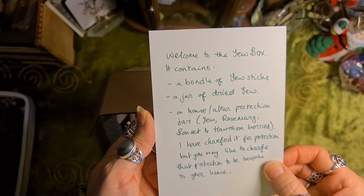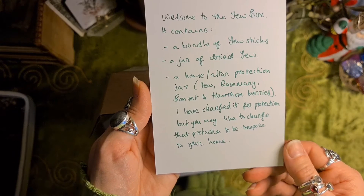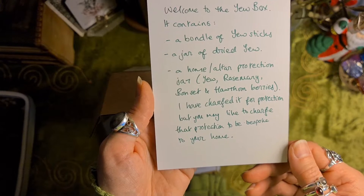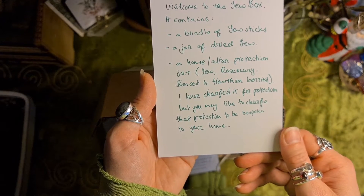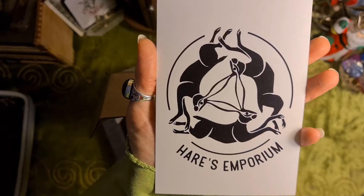Welcome to the Yew Box! It contains a bundle of Yew sticks, a jar of dried yew, a home altar protection jar, a yew rosemary bone set and hawthorn berries. It has been charged for protection but you may like to change that protection to be bespoke to your home. Oh, that's really cool — I love this. That would make an amazing tattoo.